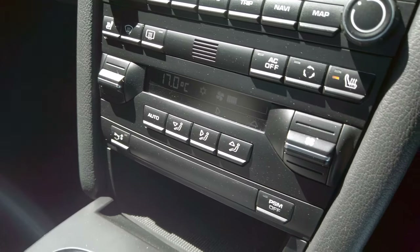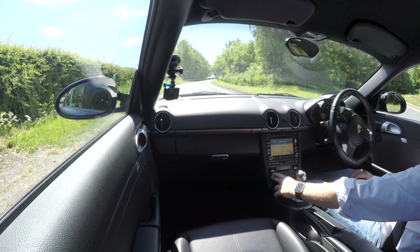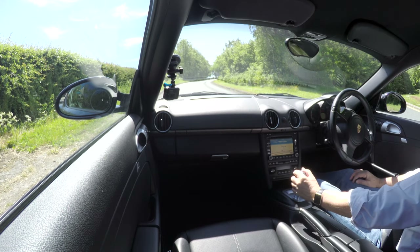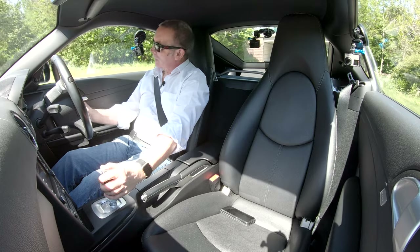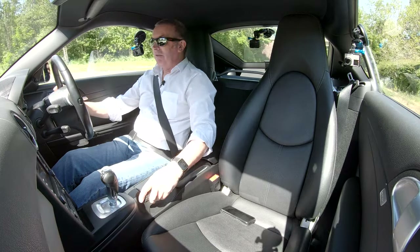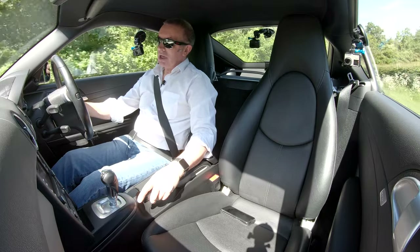Heated seats are here, your climate control — full climate control — is here. That's the switch to put the rear spoiler up; it comes up automatically or you can just put it up manually. I think it makes the back end of the car look better, to be honest. It is a nice design.